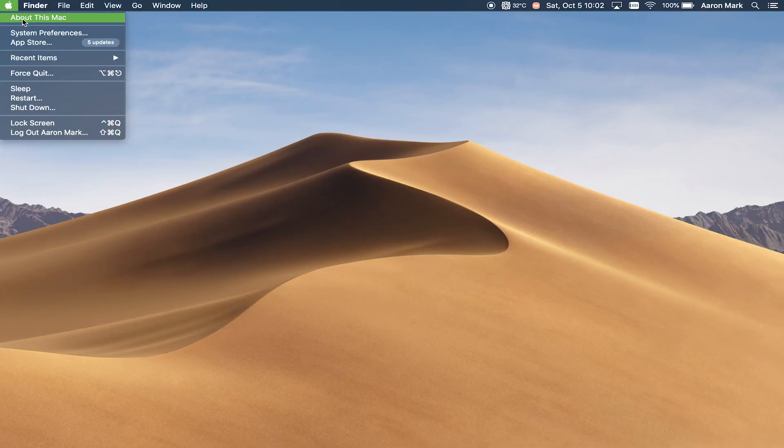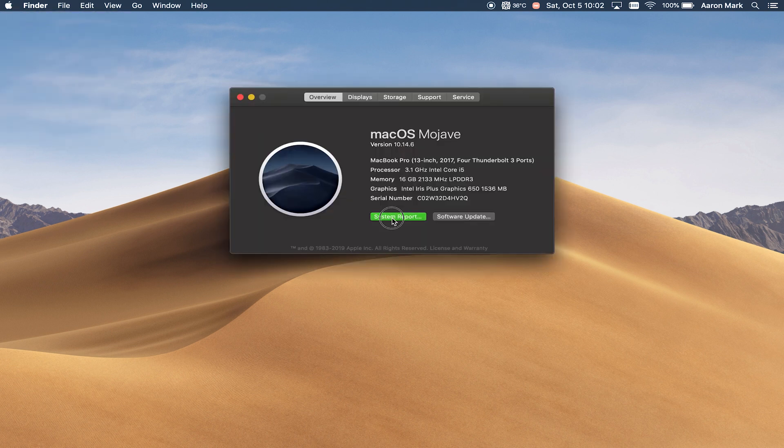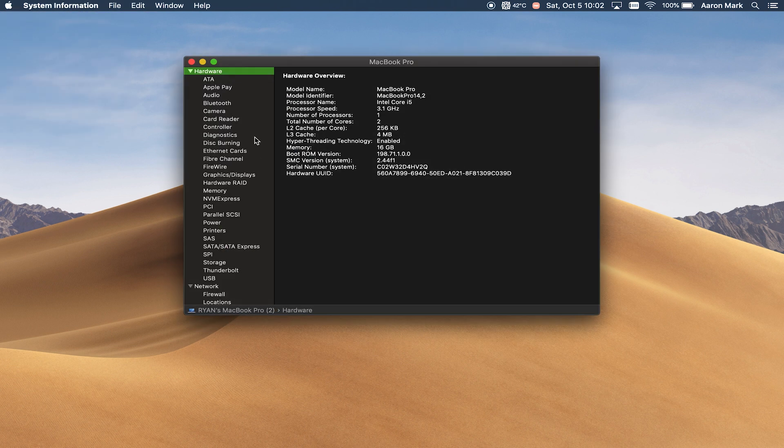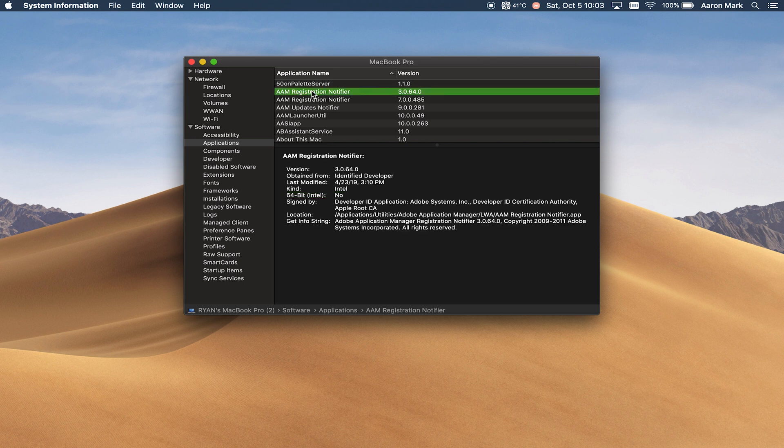Otherwise, if you want to save yourself the hassle of downloading a new program and opening it up, you can go in — it is a little bit more tedious process — but you can go up to the Apple menu, select About This Mac, and then from there you're going to want to click on the System Report. From there, select Applications under the software tree, and in the middle it will either give you a 64-bit yes or a 64-bit no. You can just go ahead and hit the down arrow to cycle through the applications quickly to verify that they are 64-bit architecture.